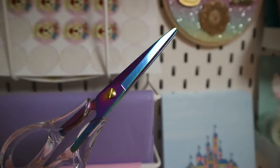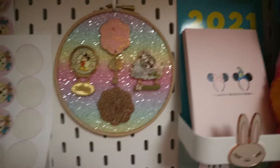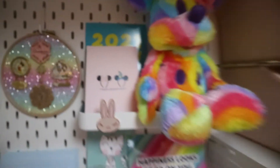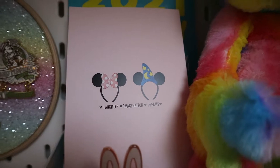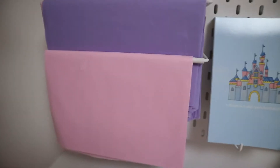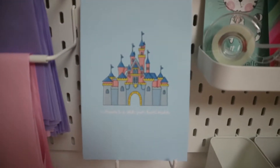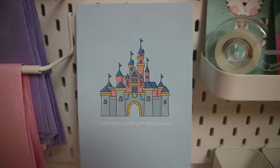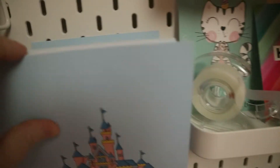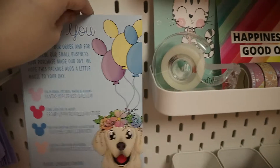I'll try and leave a link to the rainbow scissors below. I have this pin board from Claudia at Paper Chic Plans, and my rainbow Mickey which my mom bought for me. I have some journaling cards also available on the website, a little Simply Gilded magnet, tissue paper for packing the boxes, and A5 cards that go into every single order with our information on the back — a cute little freebie. The design will be changing soon as I don't have many left, but it will be different.